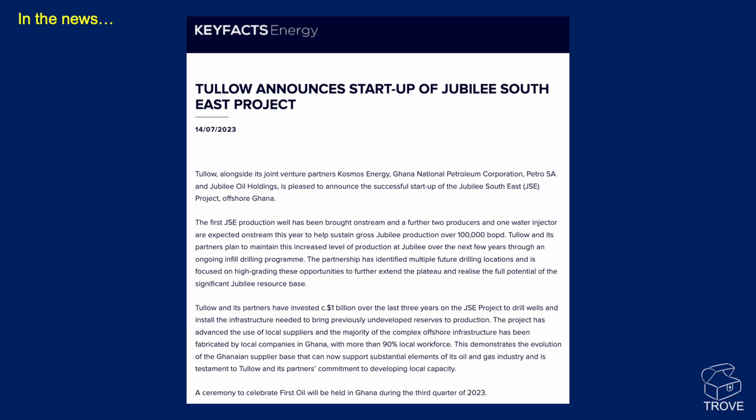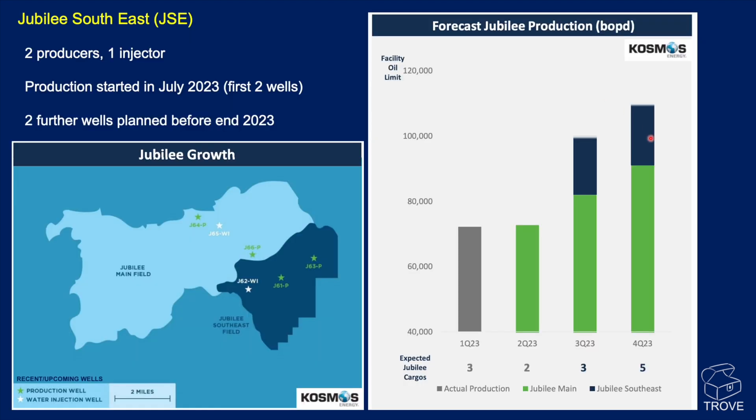In the news — from the excellent Keyfacts Energy — Tullow announces the startup of the Jubilee Southeast project. Here is Jubilee Southeast relative to the main Jubilee field. The plan is to drill two producers and one water injector, with production starting in July 2023 from the first two wells, and a further two wells planned before the end of 2023. You can see the actual production in Q1 2023 just from Jubilee Main, and in Q3/Q4 the addition of Jubilee Southeast production takes it back up toward the FPSO capacity of 120,000 barrels per day — currently running at 115,000. Everything is looking pretty good.